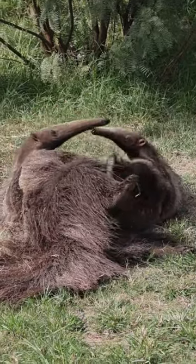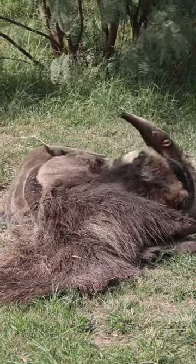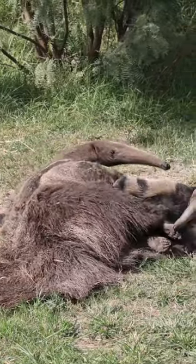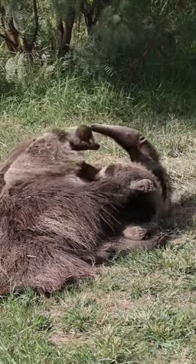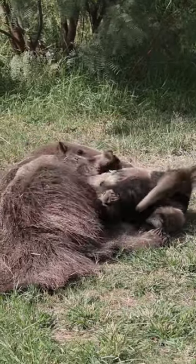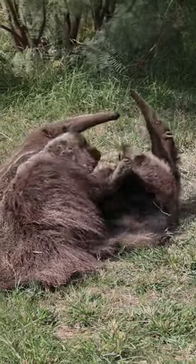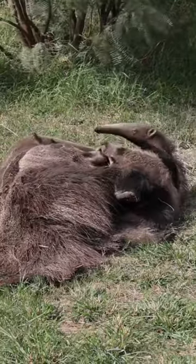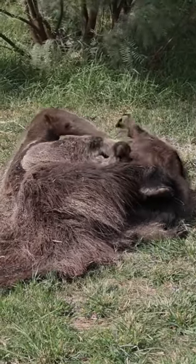Look how large that baby is, and look at those front claws they're using. Those very sharp claws are one of the biggest defense mechanisms the animals have against jaguars. It's also one of the main ways they harvest their food, the ants and termites that they rip into giant mounds with. Playing like this is important because it teaches a baby its abilities and the adaptations it has in its tool belt to survive.